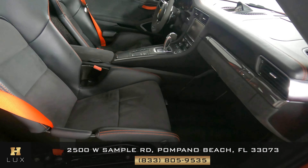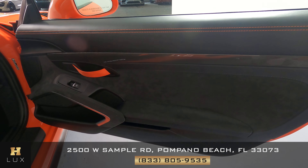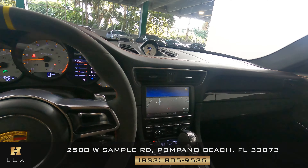The seat has no wear at all. Let's have a look at the door panel. This is in good condition as well. So the passenger side is in good condition. Now that I'm inside, let's have a look at the rest of the interior.